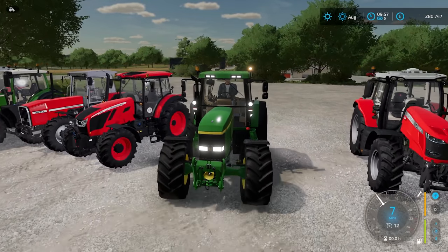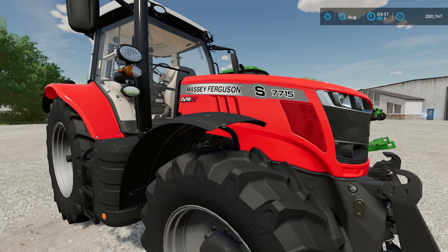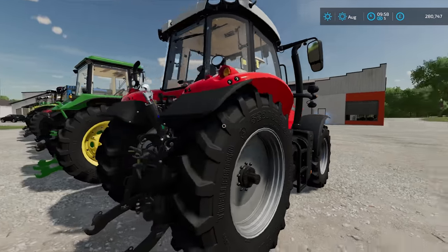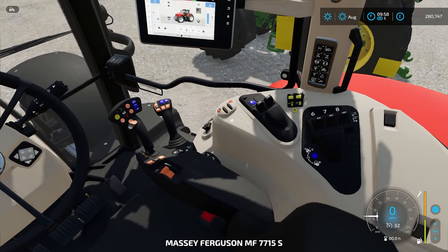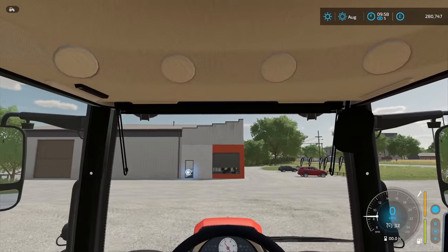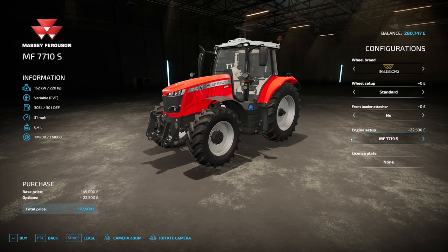Next up we have another Massey Ferguson — this is the Massey Ferguson 7700 series, the 7715S, with a Dyna VT transmission. Here's the interior view. Prices for this tractor start at £145,000. We can go between 175 horsepower and 220, with several models in between. You can change the wheel brand and you can add a front loader. Licence plate is pretty much default with everything, so it's probably not worth mentioning it anymore.